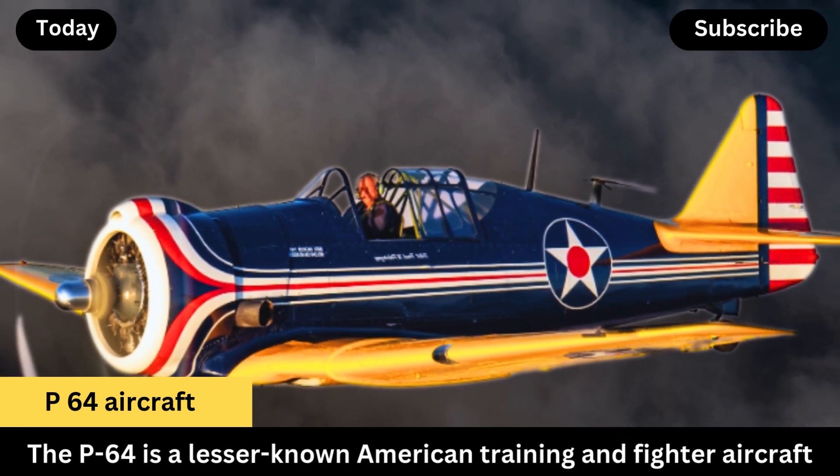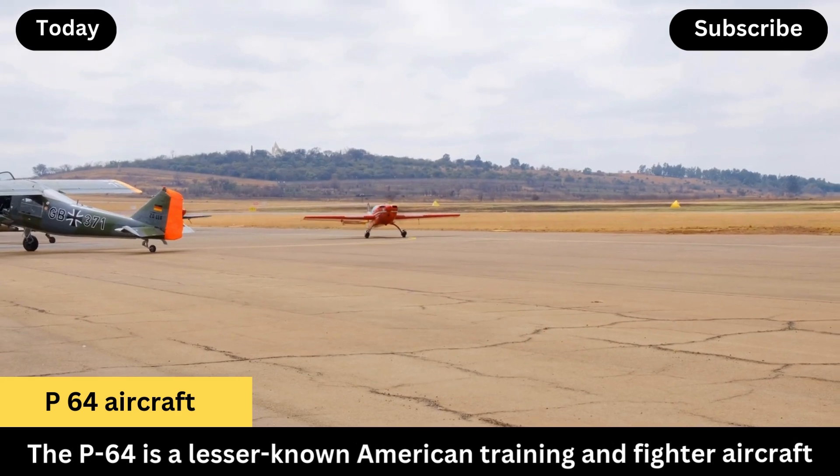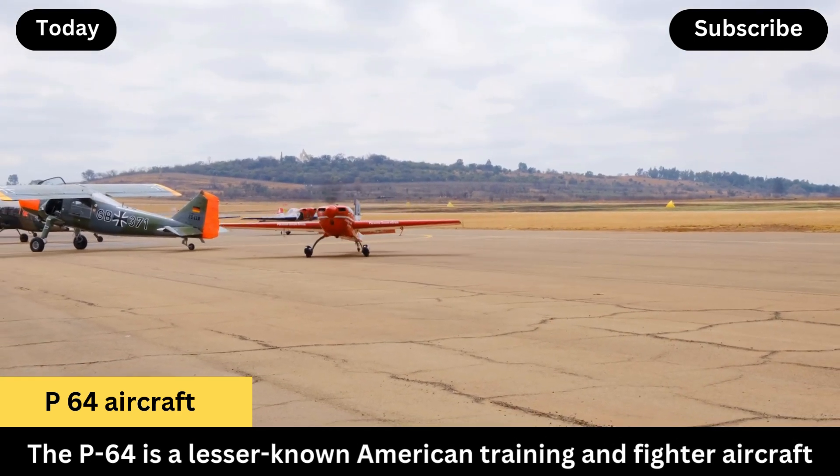The P-64 is a lesser-known American training and fighter aircraft from the early 1940s. Here's a quick breakdown of its key details.